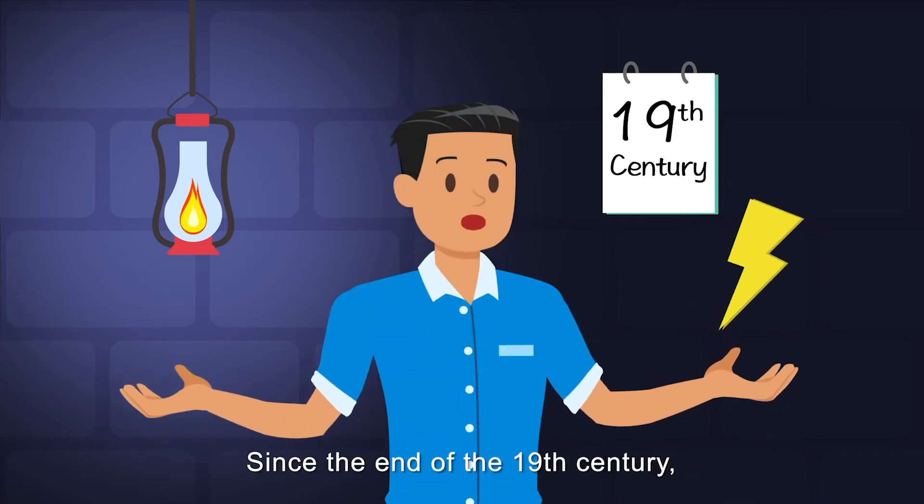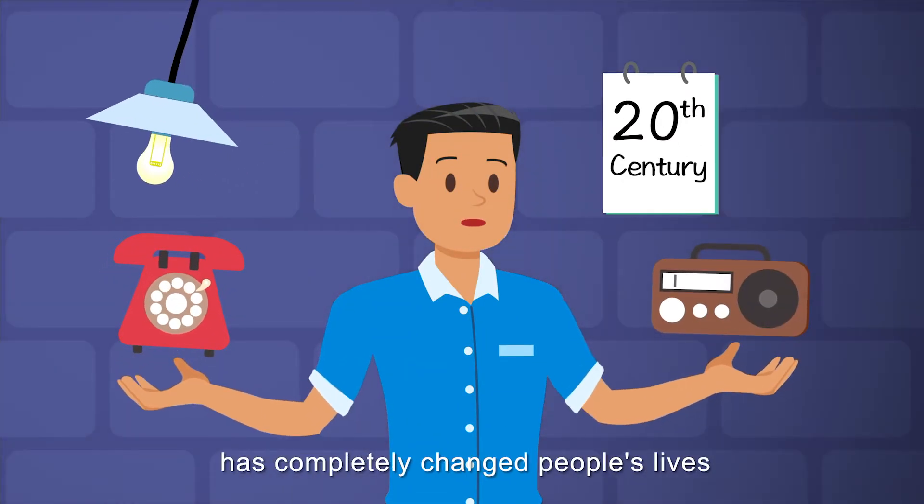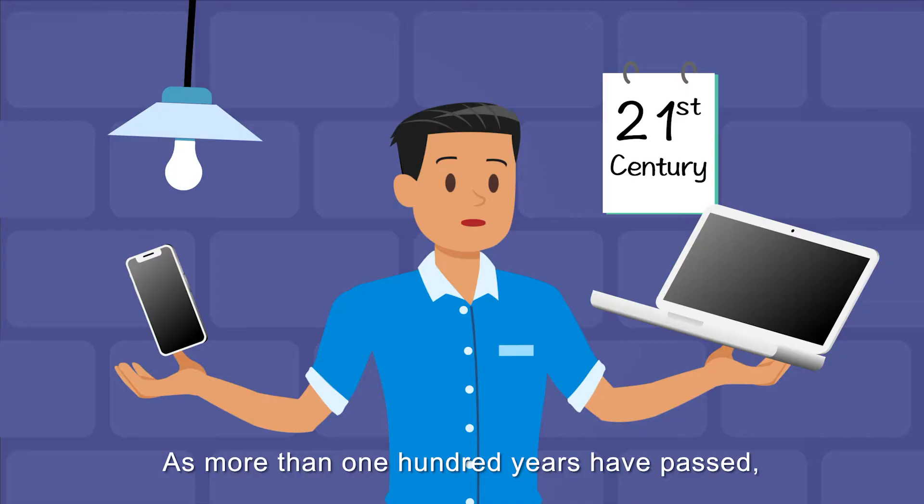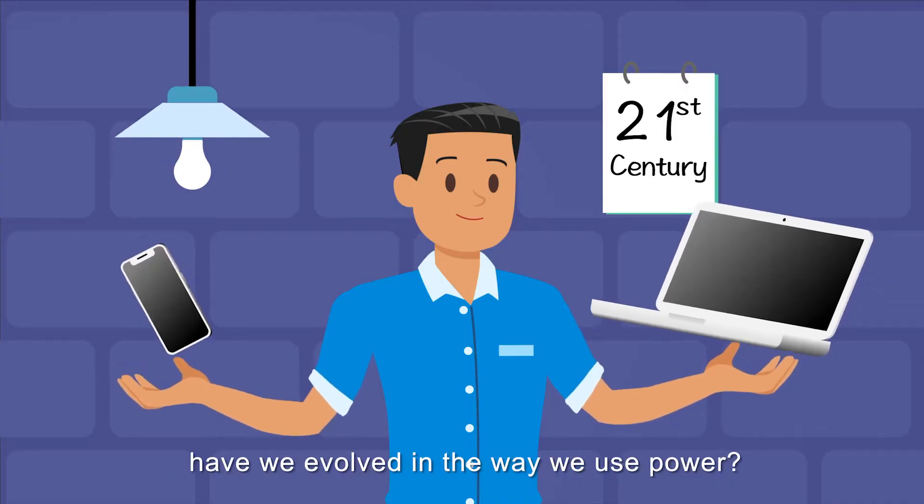Since the end of the 19th century, the widespread use of power has completely changed people's lives. As more than 100 years have passed, have we evolved in the way we use power?